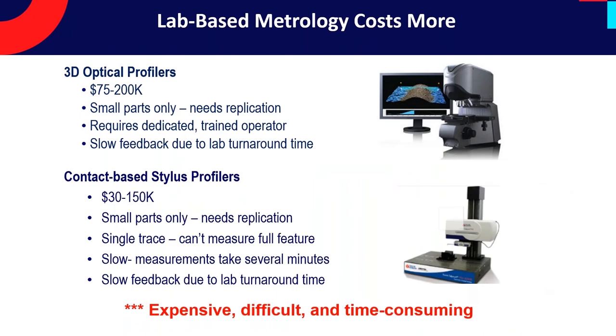Looking around, there are systems that are highly quantitative and more than capable of doing high-resolution measurements — either optical systems or contact systems. But the problem is they're quite expensive and not suitable for a lot of components. Large parts just can't be mounted under a microscope stand, so you're back to replication. Operators often needed to be highly trained, with lots of knobs and buttons to tweak. Feedback could be slow if it had to go into a metrology lab — that could be days to weeks. So, in general, these systems are expensive, difficult, and time-consuming, and therefore we worked to make a solution that's much easier.